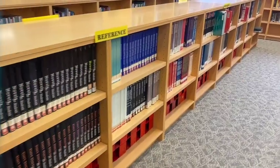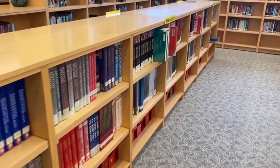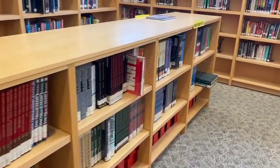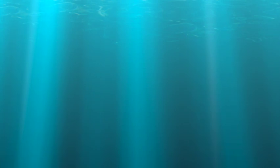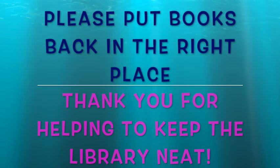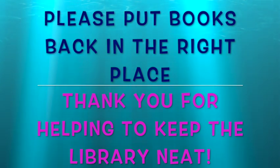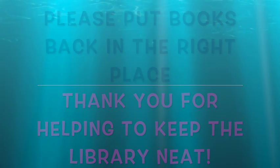Here's the reference section. This section has many great informational books for research projects. All of the books in the library have their own place on the shelf. If you take a book off the shelf, please be sure to put it back in the right place. If you're not sure where it goes, just give it to Mrs. Blaze to put back.